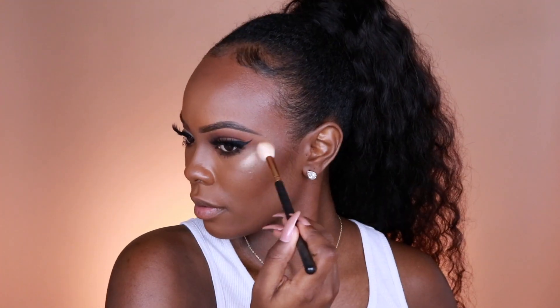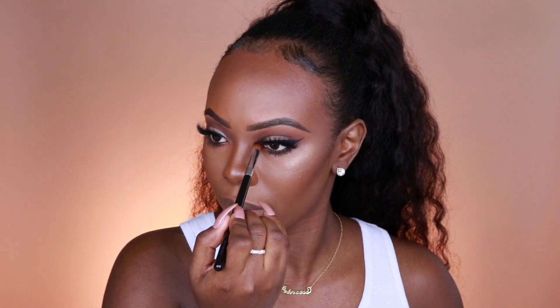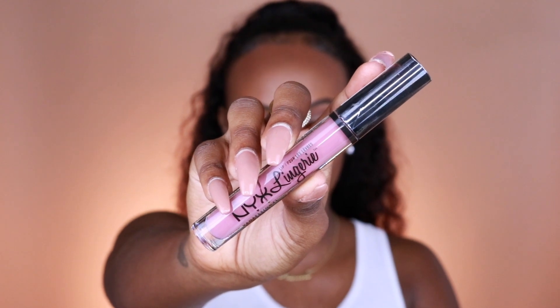For lips today I'm going to be using two items: a lip liner and a lip gloss by NYX Cosmetics. This is the Lingerie Lip Liner in the color French Made.